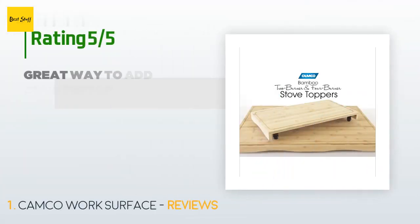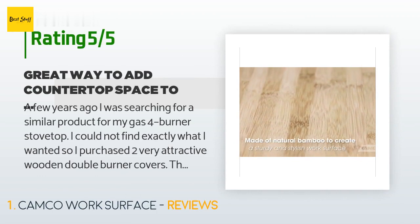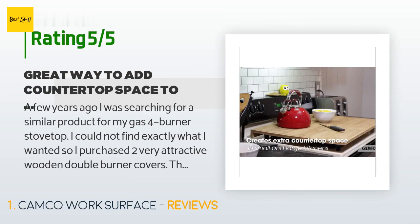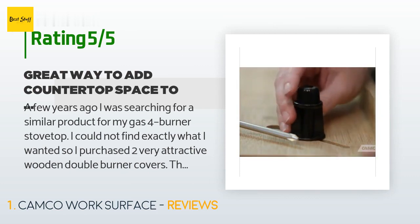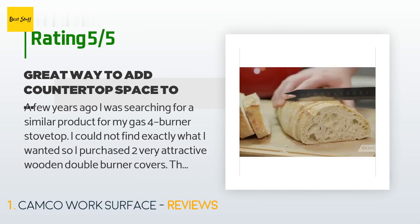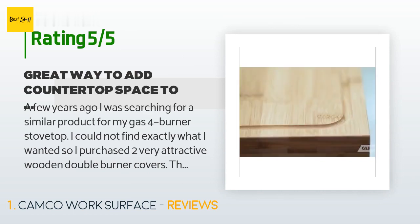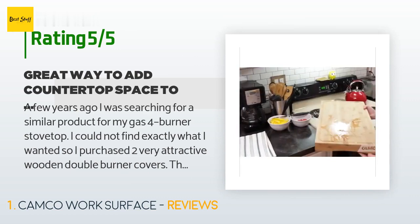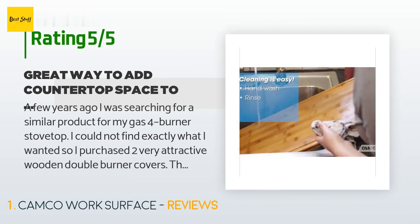There are 654 customers who have reviewed this product; the average rating is 4.4 stars. A customer said: a few years ago I was searching for a similar product for my gas 4-burner stovetop. I could not find exactly what I wanted, so I purchased two very attractive wooden double burner covers. The measurements given were perfect but gave me only about three-quarters wiggle room to guarantee fit. I was very sad when they arrived and did not fit — not even close. I could not get a refund so my money was lost. Now, three years later, I found this beautiful item, and after much consideration I took a leap of faith and purchased this cover.